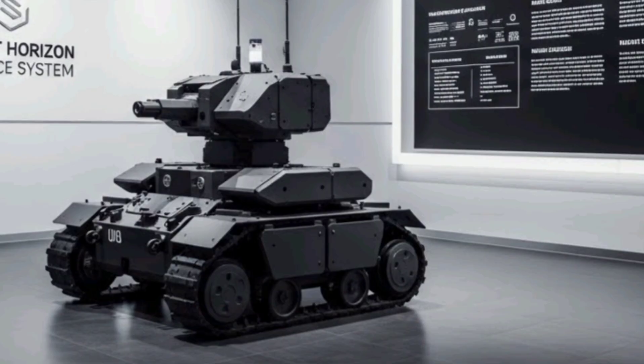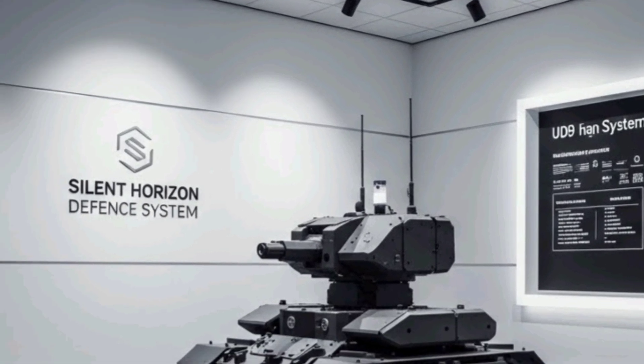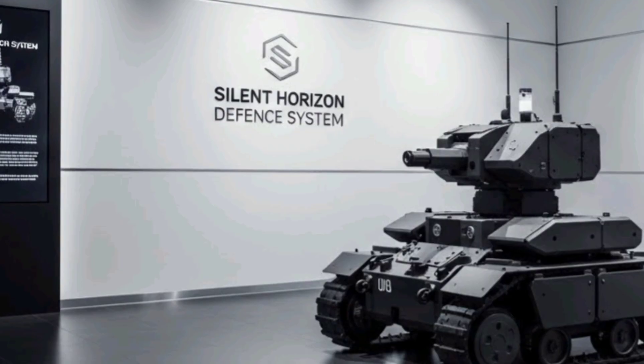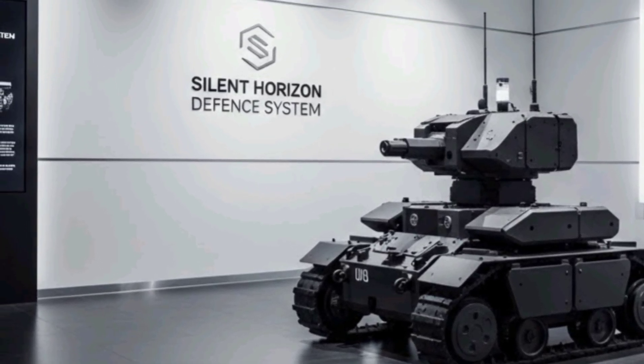Realistic exercises have demonstrated the system's capability to operate effectively in various environmental conditions, from high temperatures and dust storms to complex urban terrain, proving its resilience and adaptability.